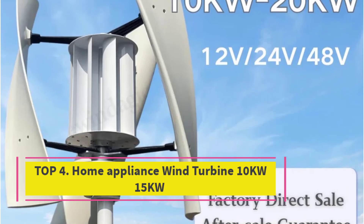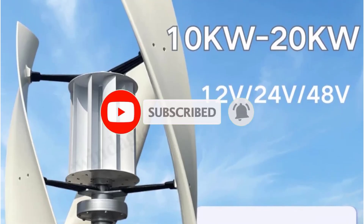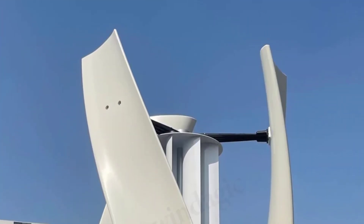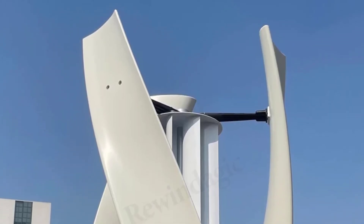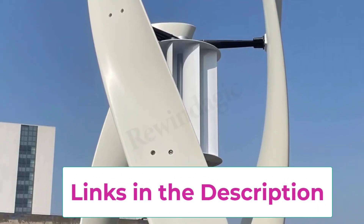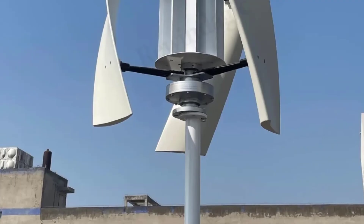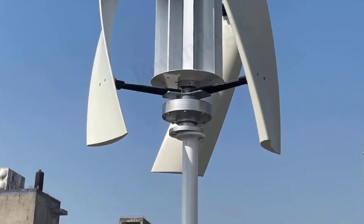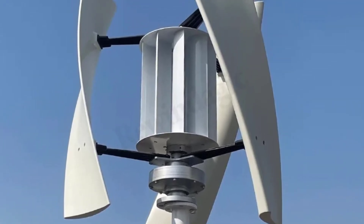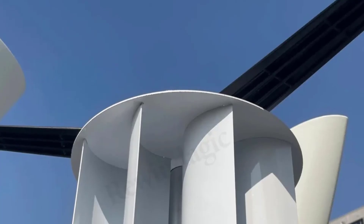Top 4: the Home Appliance Wind Turbine, 10kW to 15kW. This is a high-efficiency renewable energy solution designed for household and small-scale applications. Available in 10kW, 15kW, and 20kW models, it features a vertical axis design with a permanent magnet generator and magnetic suspension system, enabling it to start generating electricity at low wind speeds — ideal for areas with moderate or variable wind conditions. With support for 12V, 24V, and 48V systems, the turbine provides flexible integration with home energy setups including battery storage, off-grid systems, or hybrid renewable energy configurations.